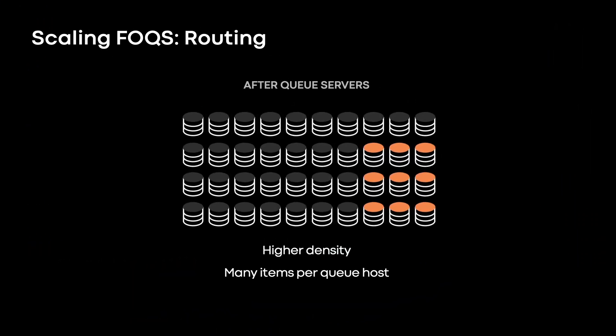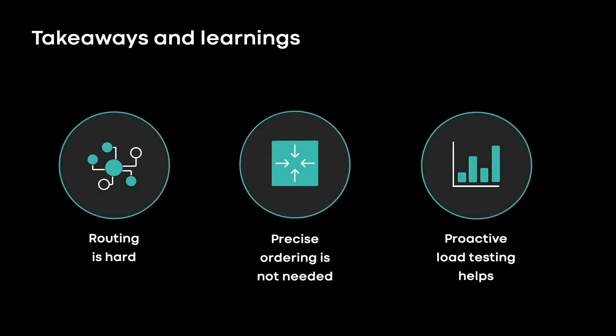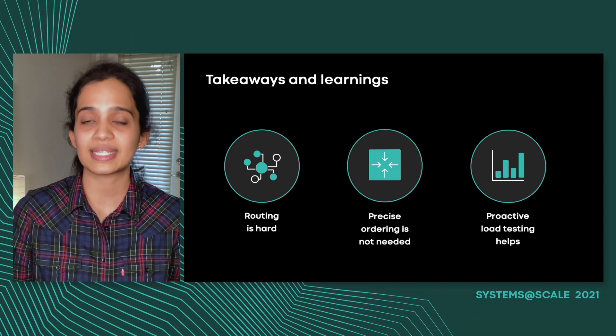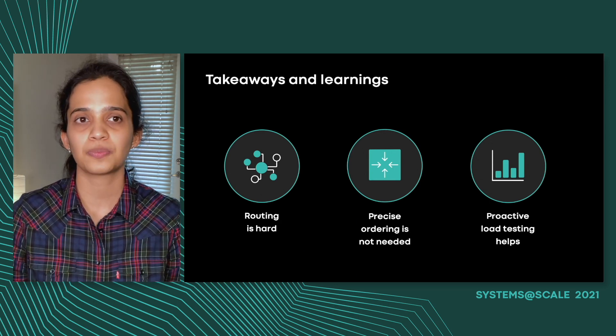This is one of the key challenges we hope to solve in the near future. Our key learnings from building and scaling Fox are: routing is hard, as different use cases have different traffic patterns that need to be optimized around different requirements; precise ordering is not always required, and trading this off for horizontal scalability has greatly simplified our architecture; and proactive load testing helps us identify bugs and system limits before they ever appear in production. I hope these learnings help you scale your systems as we've done with Fox, and that you enjoyed this talk. Thanks for watching.